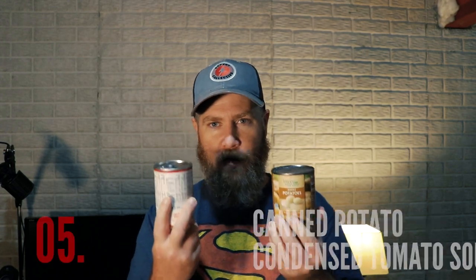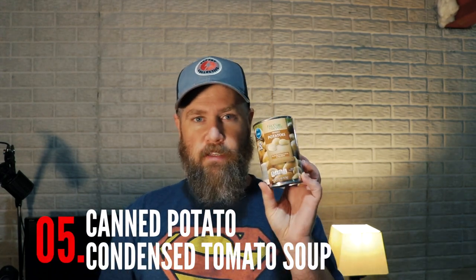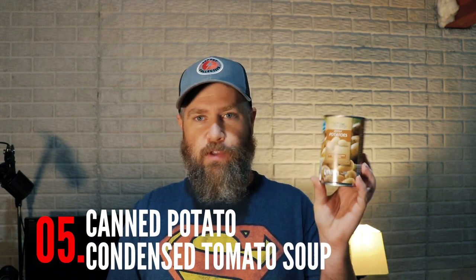Number five is kind of a toss-up for me — I have two cans here. One is canned potatoes, which my family loves and you can use them for everything, especially with stew. The other, which edges it out slightly, is condensed tomato soup. This little 10-ounce can can probably make enough for two to four people depending on how you're rationing it.